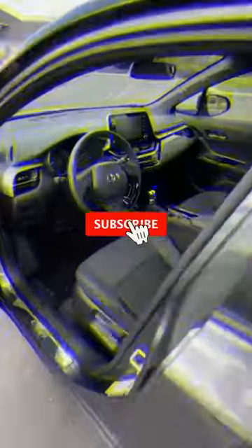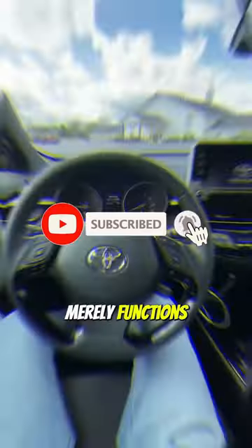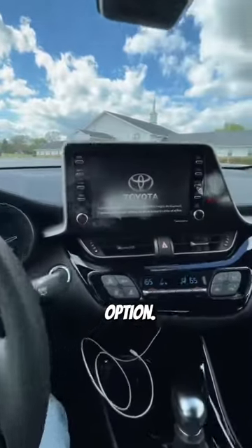With the XL eTrim level, the dual-zone automatic climate control functions as a minimally luxurious option.